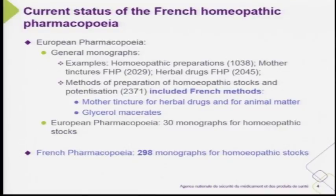We work with the European monograph together with the general monograph — for example, a homeopathic preparation, mother tincture, and herbal drugs that are defined in a European monograph.